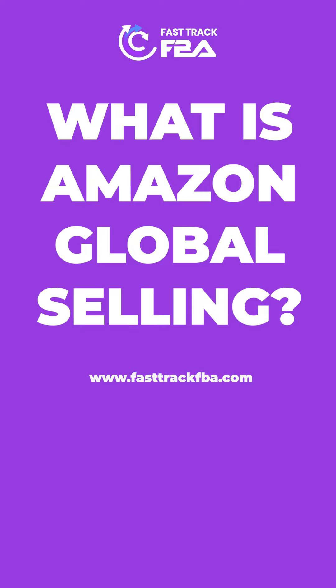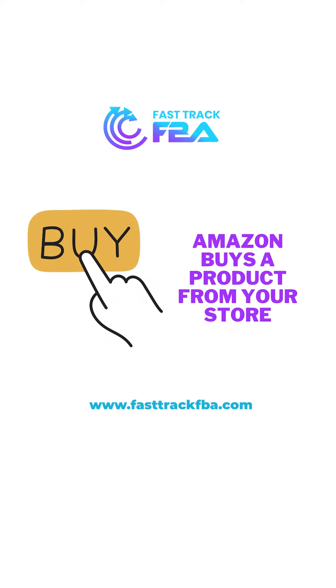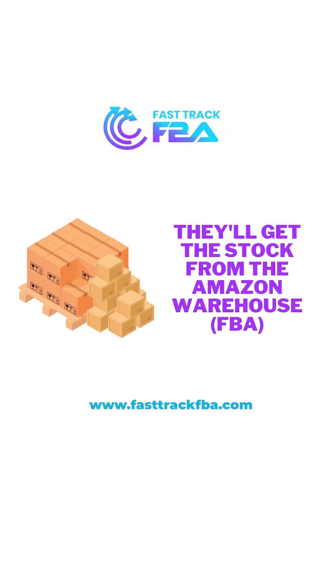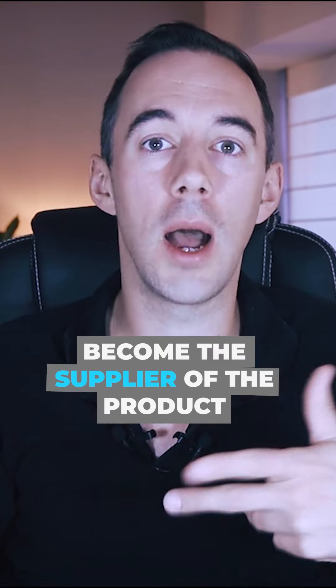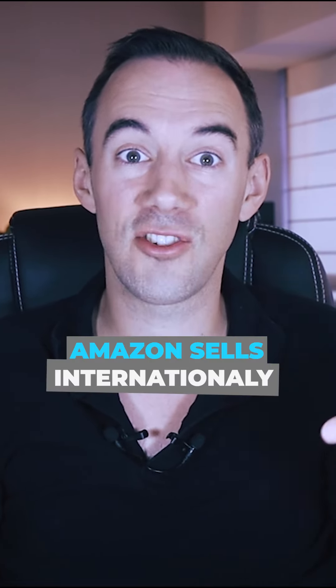What is Amazon global selling? The Amazon global selling program is quite simple. Amazon is going to buy your products from you, which are held within Amazon's warehouses through the FBA program, and they're going to sell them internationally in their store. You are going to become the supplier of the products which Amazon sells internationally, by Amazon buying it off you to ship it to the customer anywhere in the world — i.e. global selling.